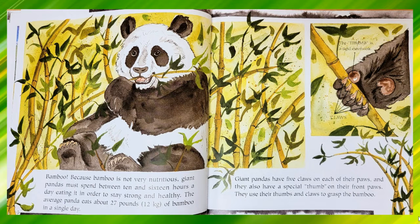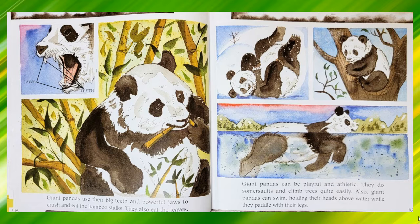Bamboo. Because bamboo is not very nutritious, giant pandas must spend between 10 and 16 hours a day eating it in order to stay strong and healthy. The average panda eats about 27 pounds or 12 kilograms of bamboo in a single day. Giant pandas have five claws on each of their paws and they also have a special thumb on their front paws. They use their thumbs and claws to grasp the bamboo. Giant pandas use their big teeth and powerful jaws to crush and eat the bamboo stalks. They also eat the leaves.